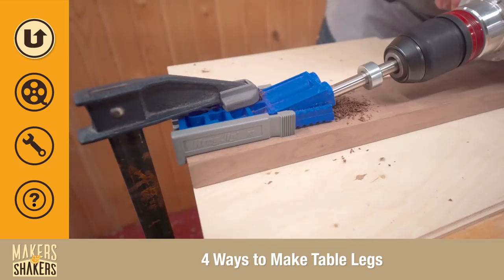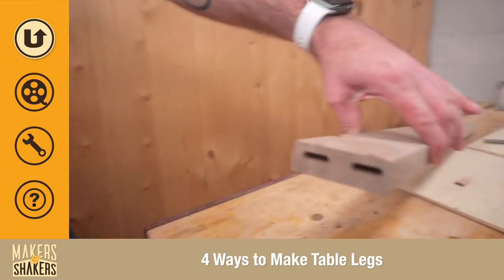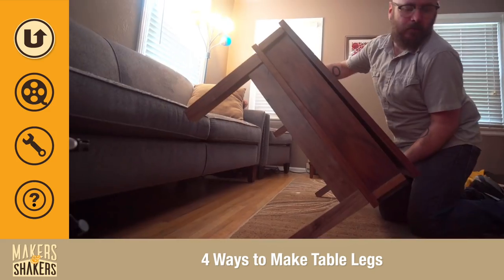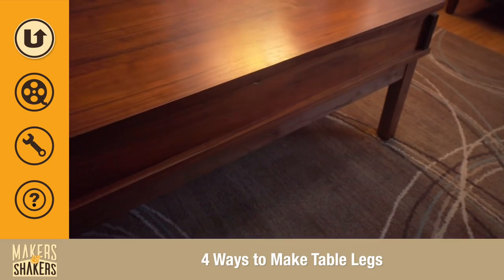I used dowels, Festool Domino, pocket holes, and hand-cut mortises. Think it came out great — it's way more sturdy. You can scoot it across the carpet now and we don't have to worry about it breaking anymore, so you're going to want to check that out.